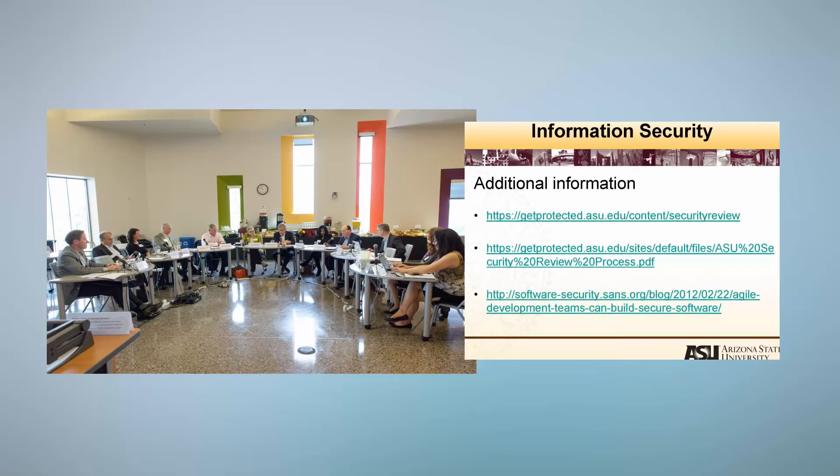At the meeting, an Information Security Office representative and the project team will review the information in a roundtable-like setting. We have designed the security review documents as living documents to use as a checklist and to update as the project progresses. To find that information and more from this video, please visit our Get Protected site.